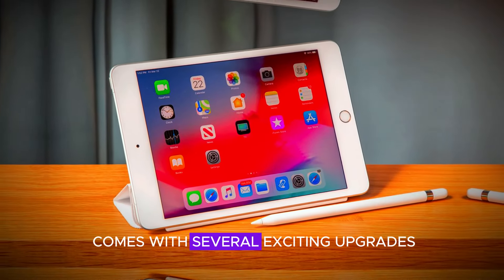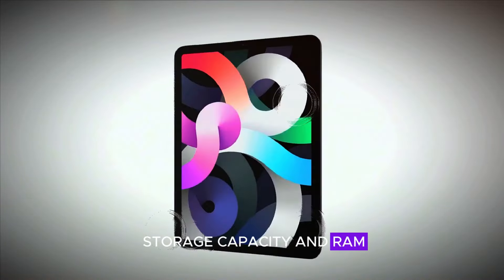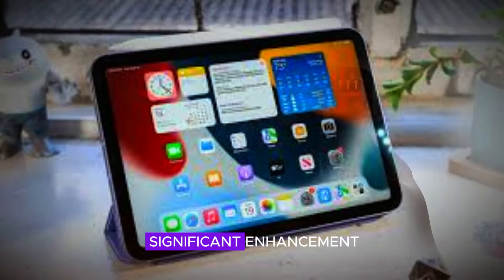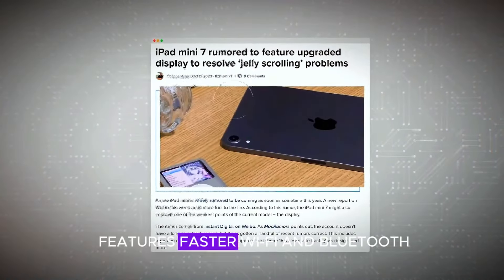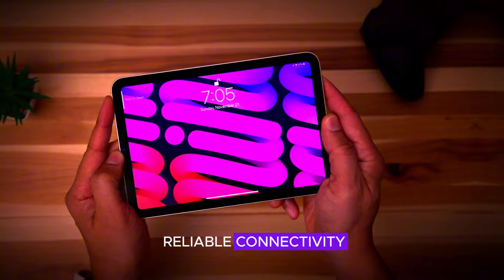The iPad mini 7 comes with several exciting upgrades. First, it boasts doubled storage capacity and RAM, providing more space and better performance for all your apps and files. The newest A17 Pro chip is another significant enhancement, promising faster processing speeds and improved efficiency. Additionally, the iPad mini 7 features faster Wi-Fi and Bluetooth, ensuring quicker and more reliable connectivity.